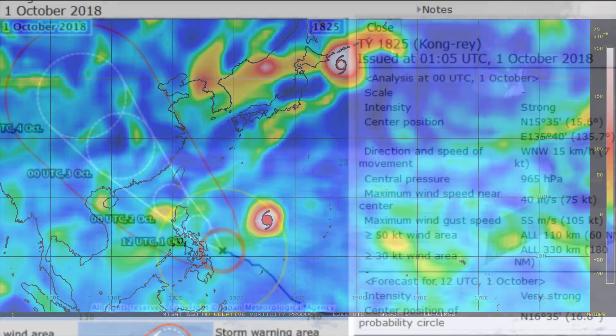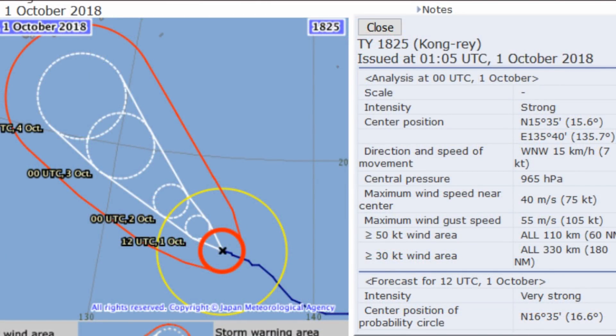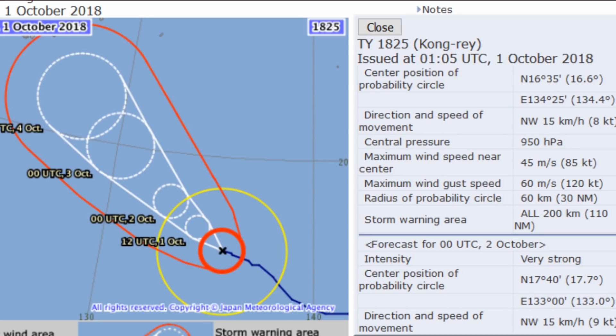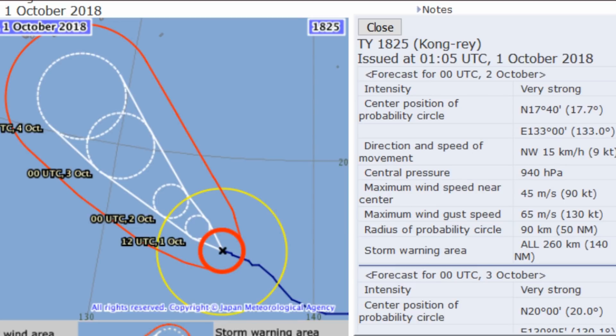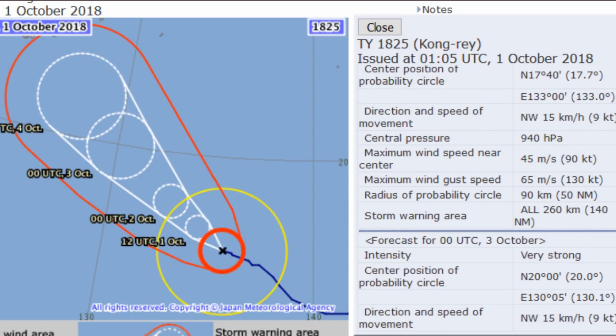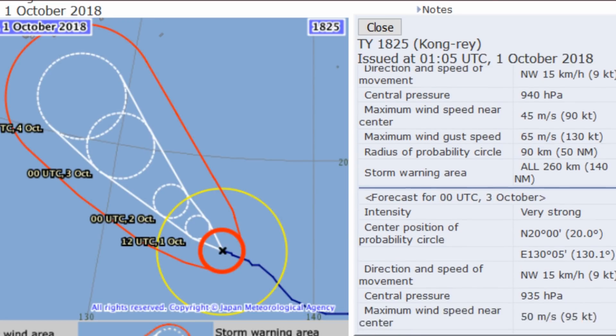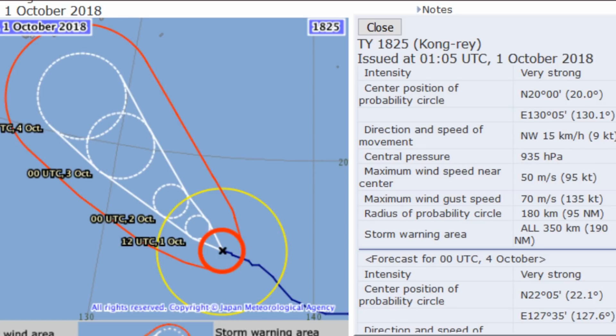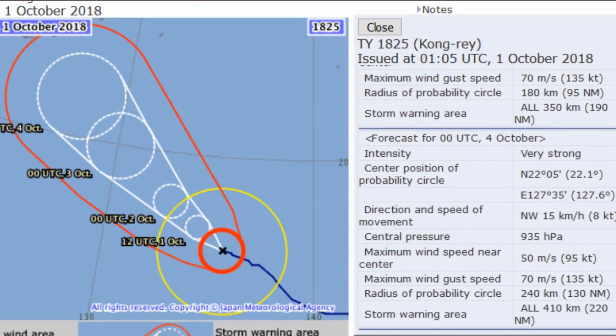Here is the current position from the JMA on the typhoon — they have it strong at 965 millibars. Scrolling down the page to look at projections: 950 millibars, then very strong down to 940. Is it going to become a Super Typhoon? They have it very strong on the 3rd of October down to 935 millibars, remaining very strong on the 4th at 935 millibars.